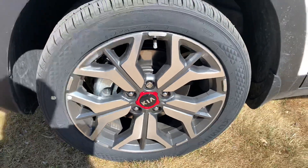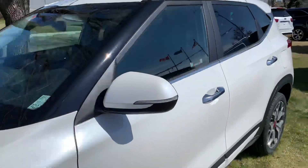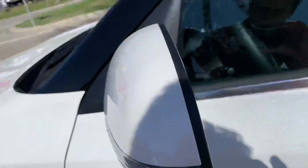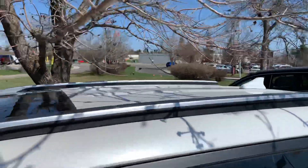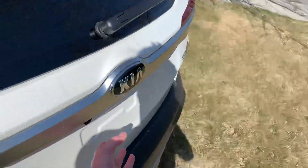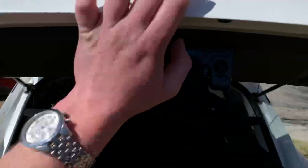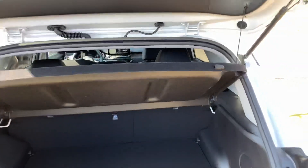Beautiful set of 18-inch alloy wheels, styled extremely beautiful. Signal repeaters on the mirror paired with blind spot detection. Chrome door handles with proximity sensor. Chrome roof rails with sunroof. Backup camera of course, excellent cargo space on the vehicle, and it does have the cargo cover as well.